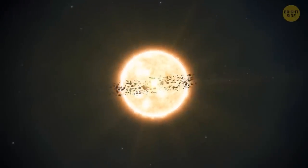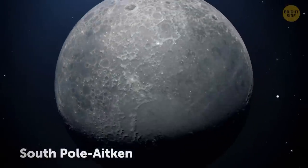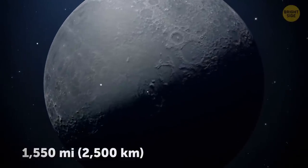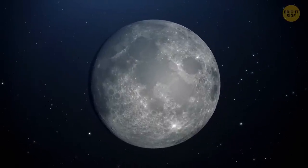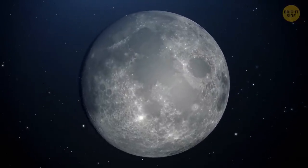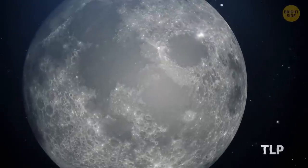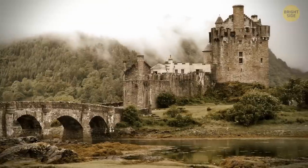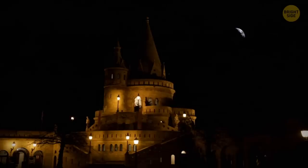The largest known crater in our solar system is also found on our moon and is called the South Pole-Aitken. This giant formation is located on the far side of the moon and measures 1,550 miles in diameter. One of the many things we've yet to fully understand about our satellite is the unusual flashes of light that can sometimes be seen on its surface. Scientists have named these outbursts transient lunar phenomena, or TLP for short, and they have been seen all over the world for centuries. One of the first instances of TLP dates back to 1178, when monks from Canterbury claimed to have seen a flaming torch on the surface of the moon after the sun had set.